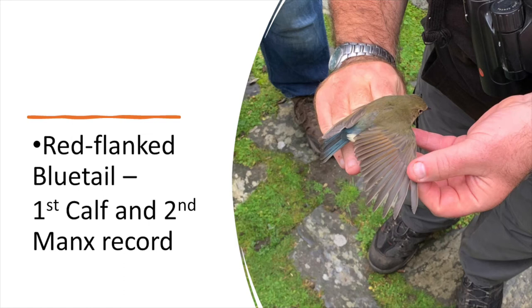When we thought it really couldn't get any better, we found a Red-flanked Bluetail in the net — the first Calf record, the second Manx record (one having been found at the Point of Ayr a couple of years ago). For many birdwatchers this would be a dream to find. They've become more regular in the last decade; they breed all the way across Russia and northeast Europe, but have started to move into Finland, with now probably 500 to 600 pairs breeding there. We think our birds may well be from that population, and since that has happened they've become more regular as a vagrant in the UK.